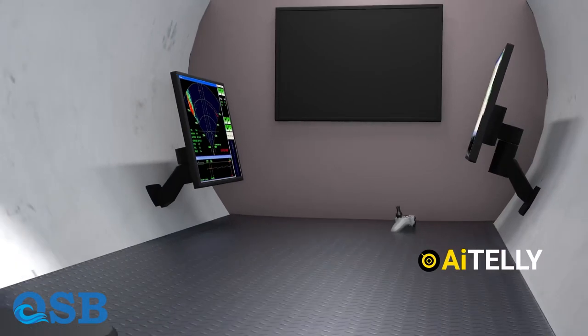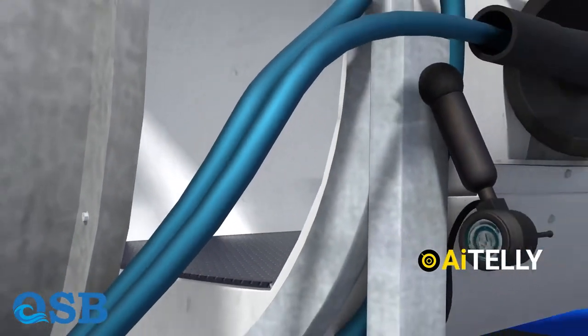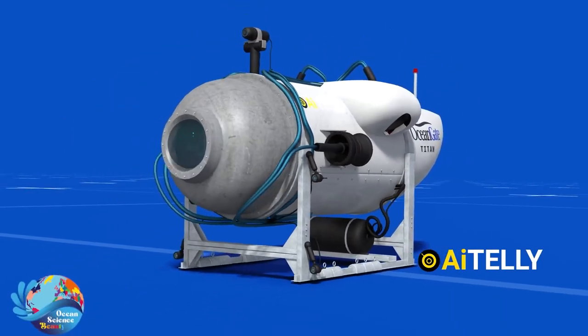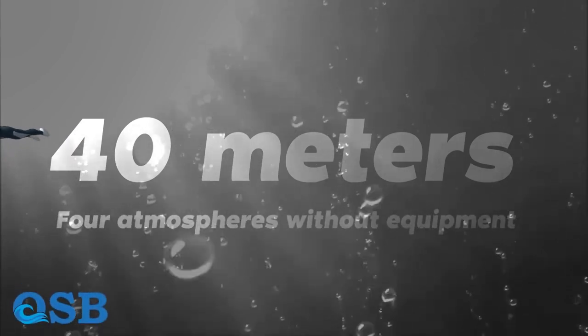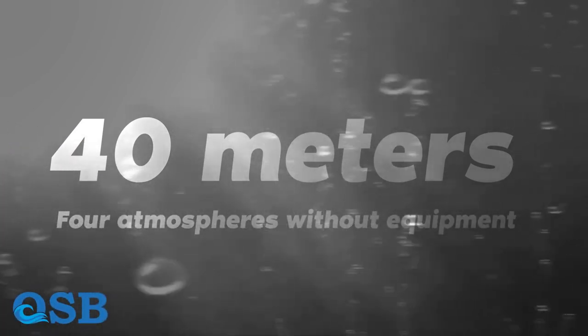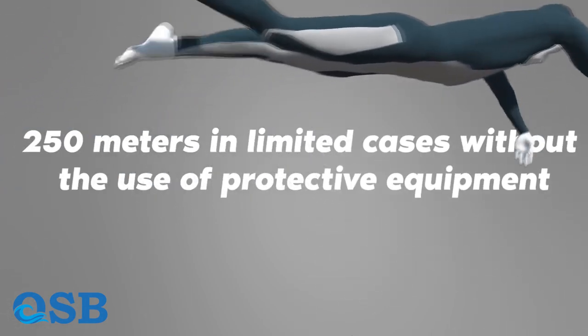In the depths of the ocean where the Titanic sank, the pressure is 400 times greater than the atmospheric pressure. Swimmers should avoid swimming at depths greater than 40 meters since the human body is not designed to withstand pressures greater than 4 atmospheres without equipment, although professional divers have reached depths of 250 meters in limited cases.